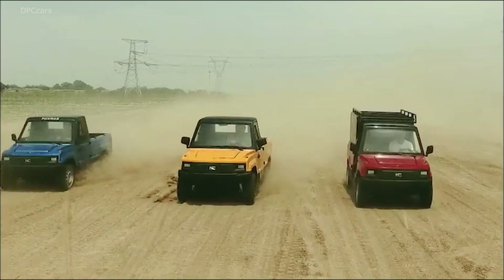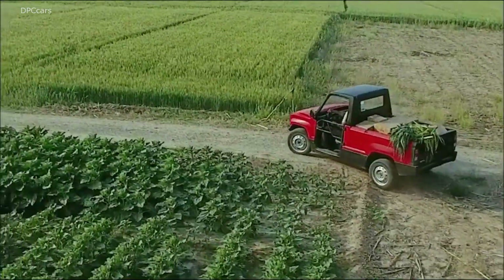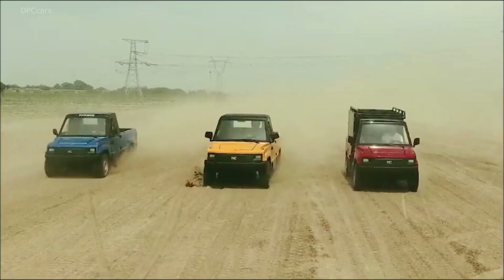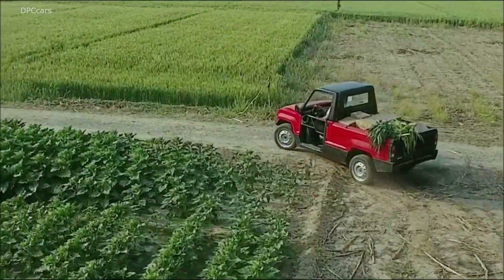Electric pickup trucks are becoming a thing these days, but nothing compares to the cuteness of China's Pikmin all-electric pickup truck. Even better, it only has a price tag of $5,700.